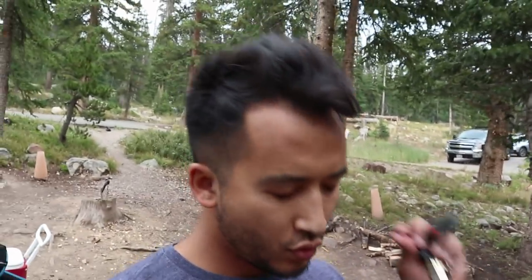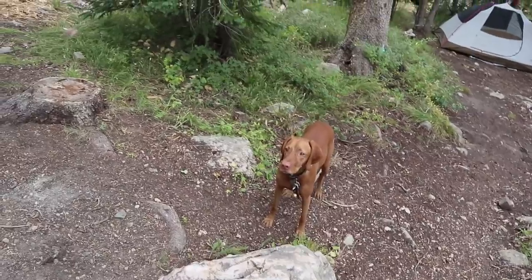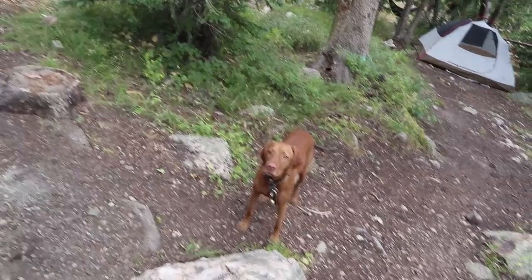That nap was really good. Now it's time to get out of here. Let's get FIFA — should we go? Let's grab FIFA, let's get out of here. Let's go look at the lakes, go wander around, let's go have some fun. Can't stay at camp all day.